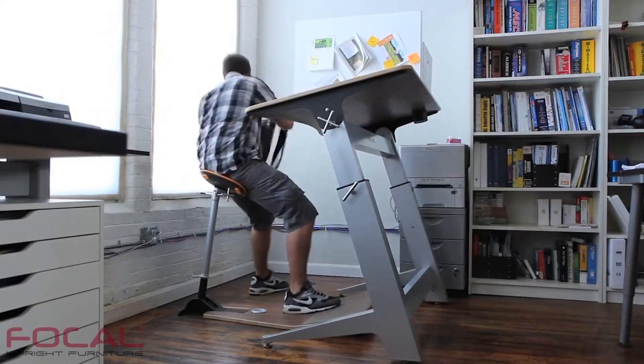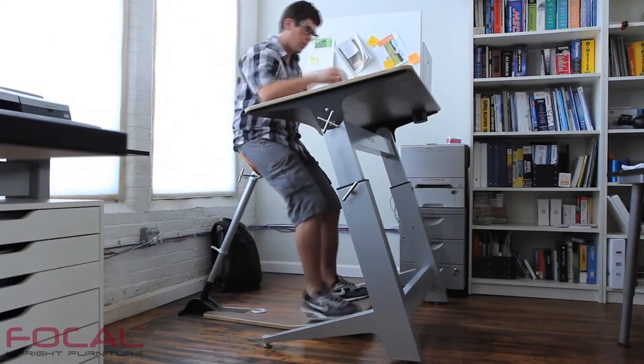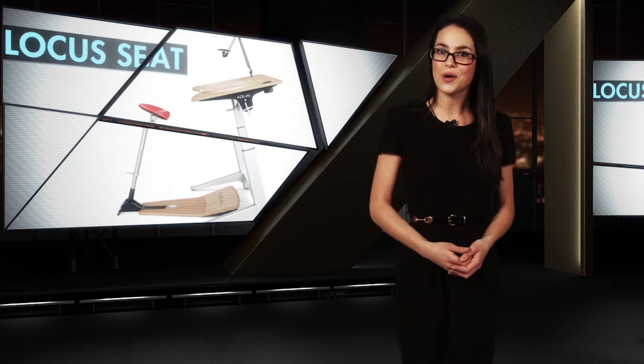In fact, the design of the Locus actively encourages movement, which stimulates the brain, improves blood pressure and oxygen flow. So don't let your job turn you into a slouch. Head over to Focal and check out the Locus.